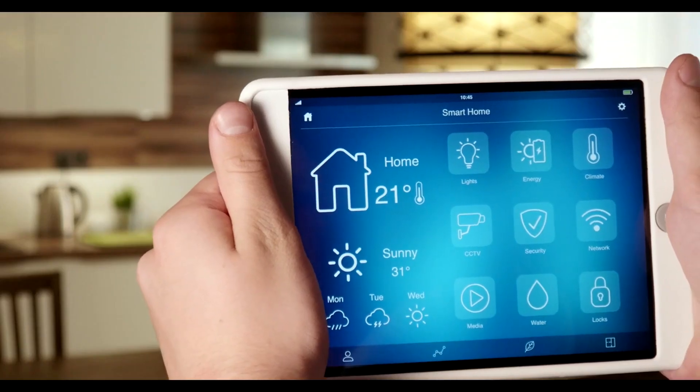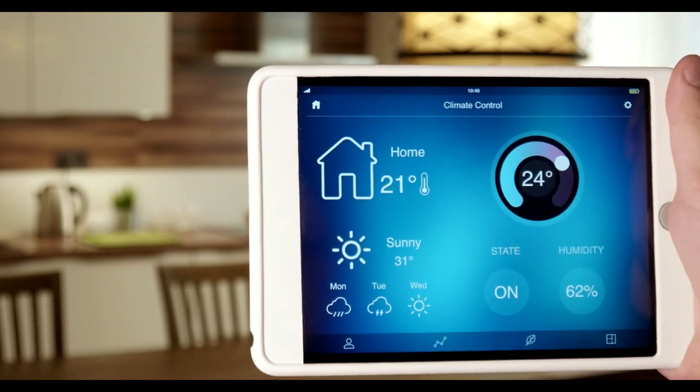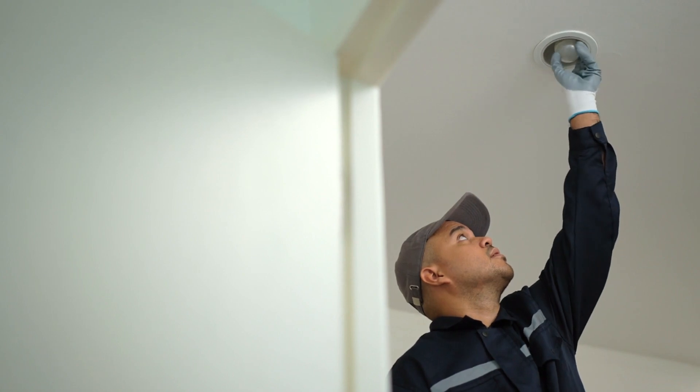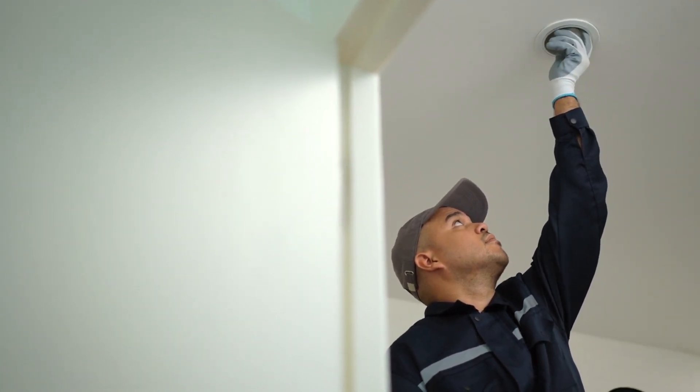Incorporate energy-efficient features to lower utility costs and increase your property's appeal. Upgrading to LED lighting, installing a programmable thermostat, and adding insulation are cost-effective ways to achieve this.